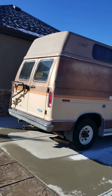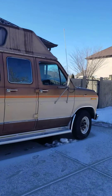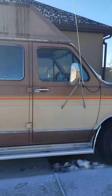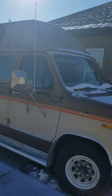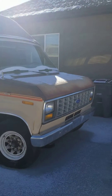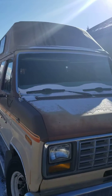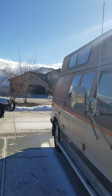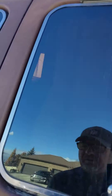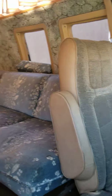1985 high-top E350 van needs a rear seal — it's leaking oil — but runs great. Brand new tires, new spark plugs, new carburetor. Look at the inside, it's so sick. It's old, of course.